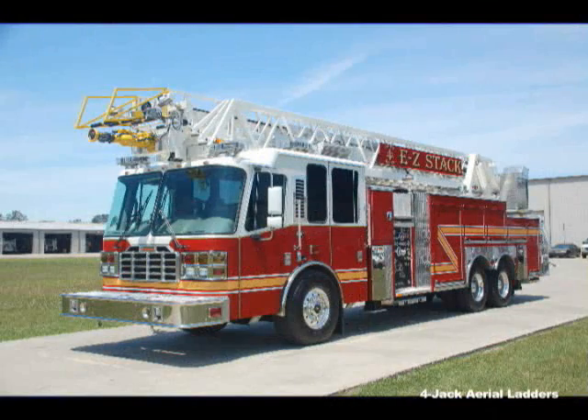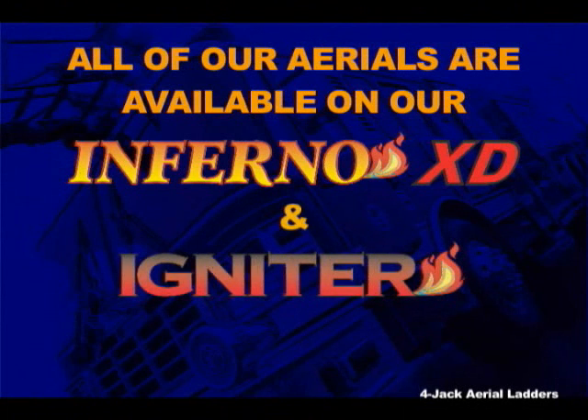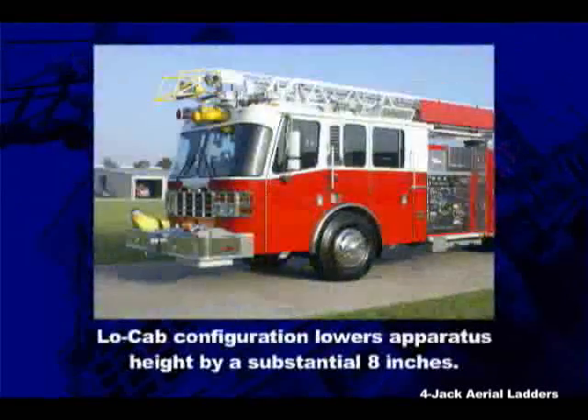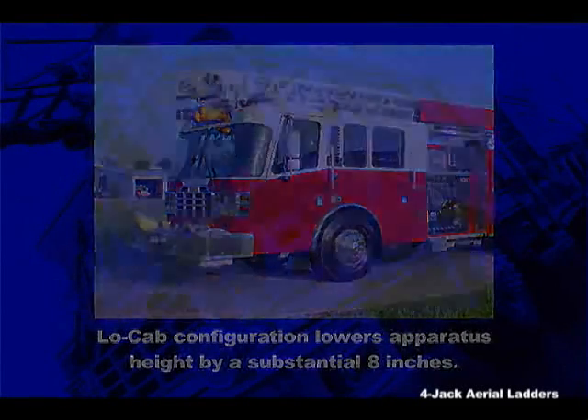When you are looking for an aerial chassis, look no further than the Ferreira Inferno XD or an Igniter. Both are top-of-the-line vehicles built from the strongest, most durable components in the industry. Ferreira offers the Inferno XD and Igniter in the popular low-cab version for departments where overall travel height or station height is an issue.